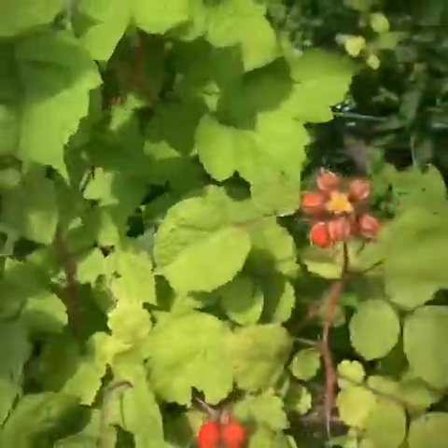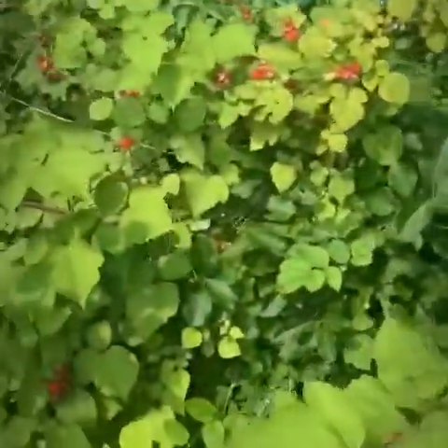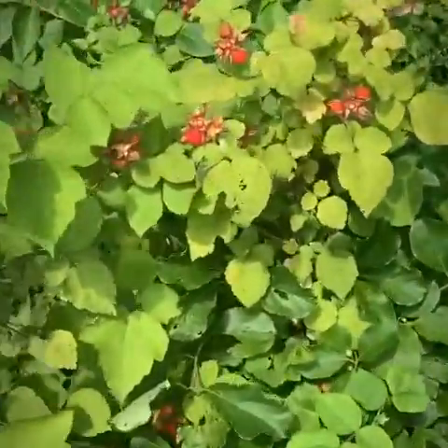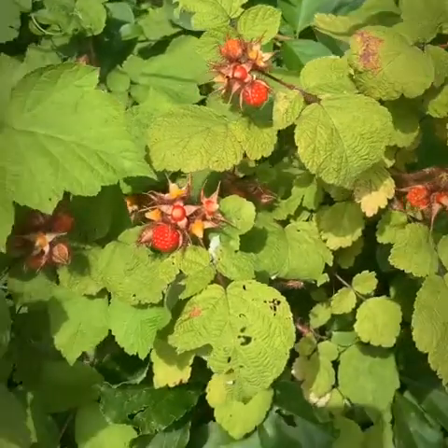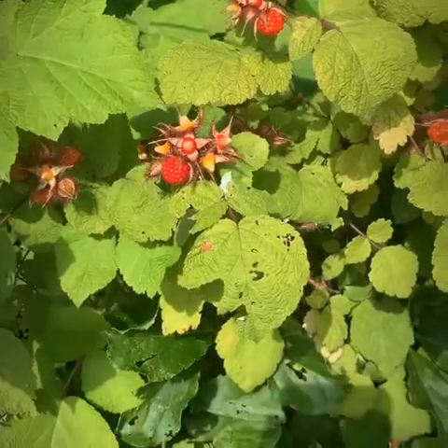Since these things are in the woods or on the edge of the woods, a couple things you might want to look out for are ticks and also poison ivy — I've seen some poison ivy too.